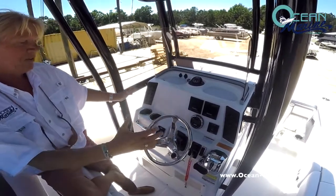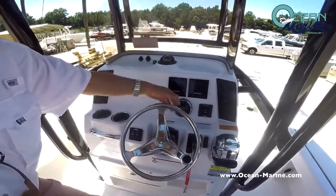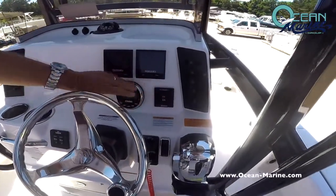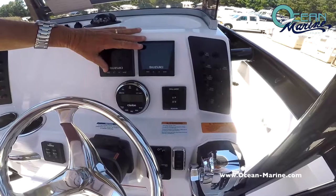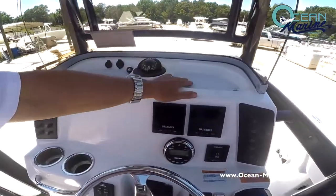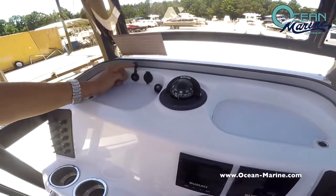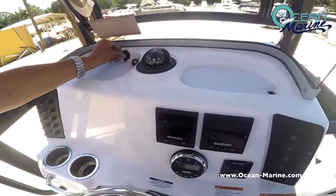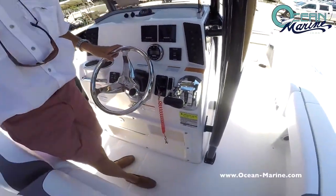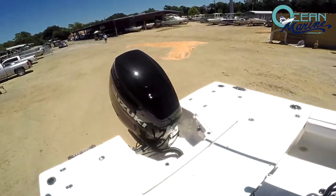Here on the console itself, nice layout with your switches with circuit breakers. Trolling motor mode for the Suzuki motor. Of course your stereo system, your digital gauges. Nice pads up here to lay your cell phones or keys. You do have your inputs here for your stereo system and a 12-volt. This particular boat is coming with the 300 Suzuki with the digital controls — very nice feature.